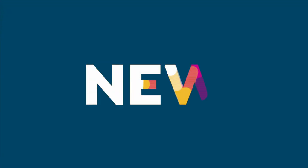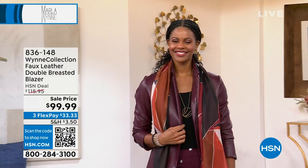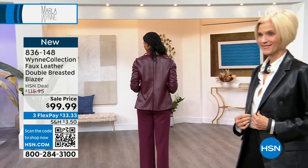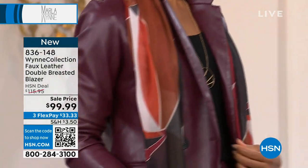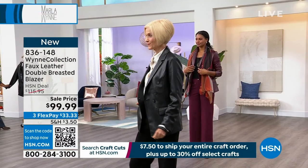We are going to continue on — let's talk about that faux leather double-breasted blazer. If I didn't tell you it was faux, you wouldn't know. It is soft. It actually feels like a lambskin leather, and you're seeing it there in the burgundy, which is stunning.